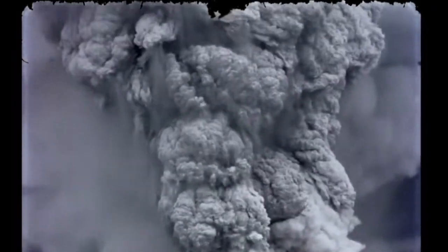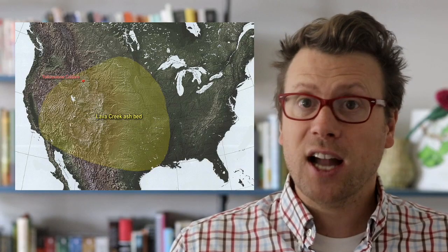The eruption was more than a thousand times larger than the 1980 eruption of Mt. St. Helens, and it spread ash from Sonora to Saskatchewan and from LA to Louisiana.